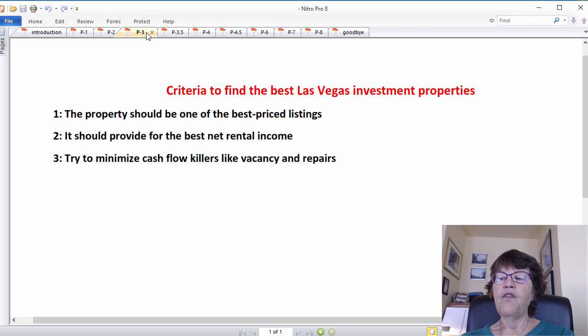Criteria to find the best Las Vegas investment properties: 1. The property should be one of the best priced listings. 2. It should provide for the best net rental income. 3. Try to minimize cash flow killers like vacancy and repairs.